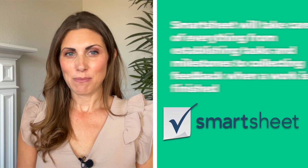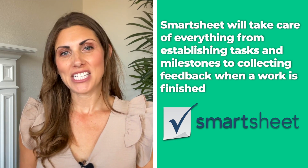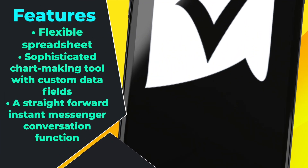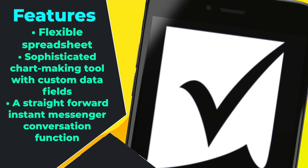So, let's start with Smartsheet. When it comes to project management, Smartsheet will take care of everything, from establishing tasks and milestones, to collecting feedback when work is finished. Because of its user-friendly design, which has a flexible spreadsheet, a sophisticated chart-making tool with custom data fields, and a straightforward instant messenger conversation function, it is extremely simple to learn and use.